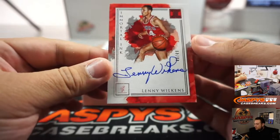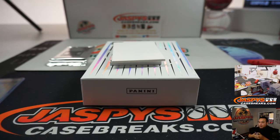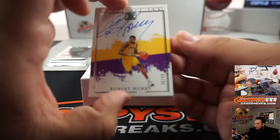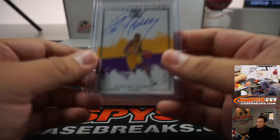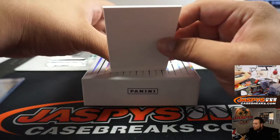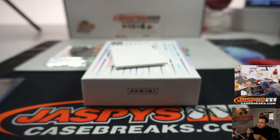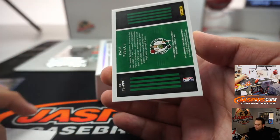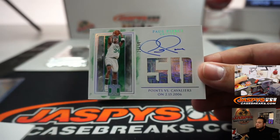Lenny Wilkins, 40 out of 49 — 4-0, Matthew Greider. We got Robert Horry, 36 out of 49 — six going to Diane Bailey. We got Nikeil Alexander-Walker for the Pelicans, 24 out of 99 — spot four going to Rebecca. Last hit before the metal card is Paul Pierce, 15 out of 50 — that's a beautiful looking card, points versus the Cavs in 2006. Five going to Evan.